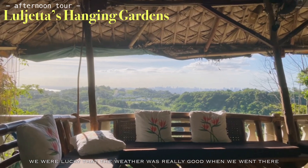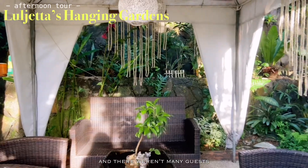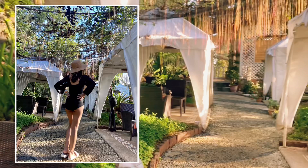We were lucky that the weather was really good when we went there, and there weren't many guests, so we were able to enjoy the place really well.